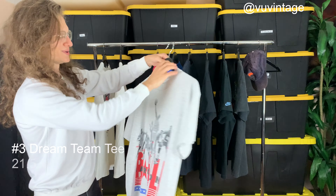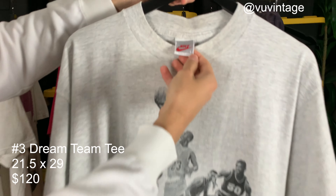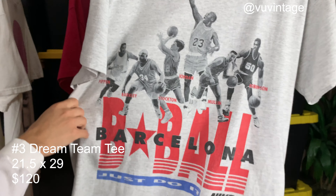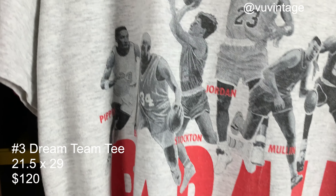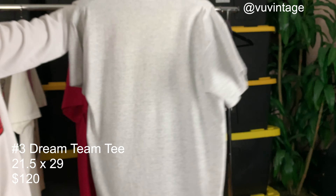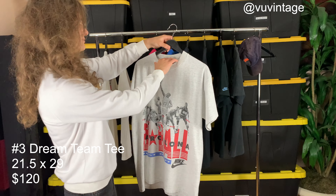T-shirt number three is this 1992 Barcelona Dream Team t-shirt. Gray tag, size large, single stitch of course. It's got all the players right here up on the front. Really great condition, blank back, really great tight collar on the front.